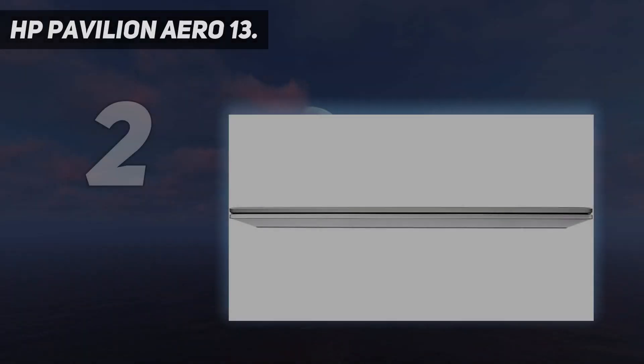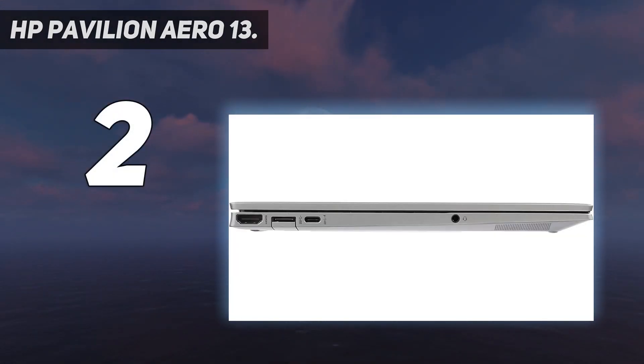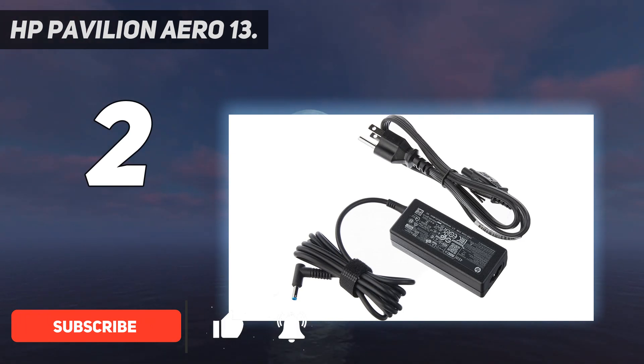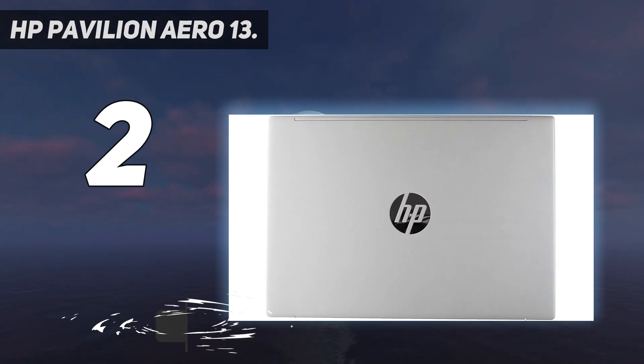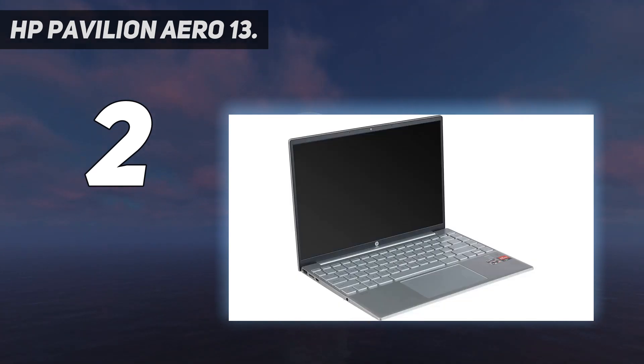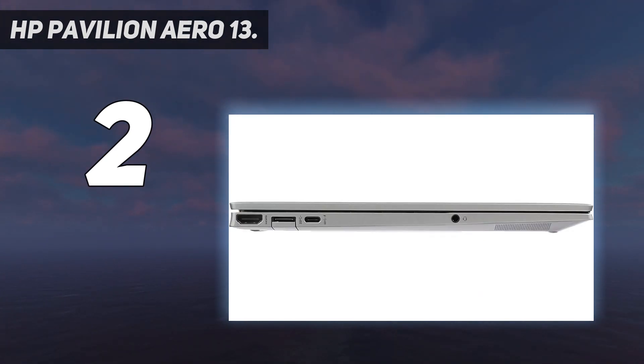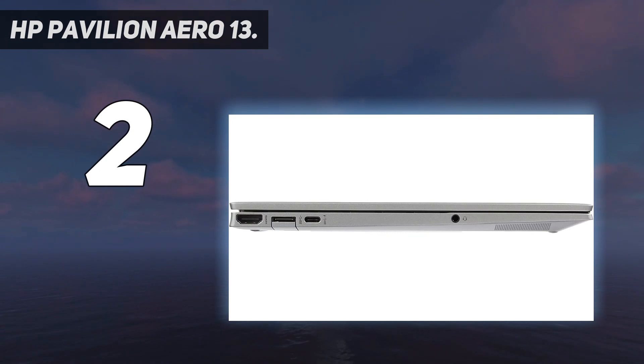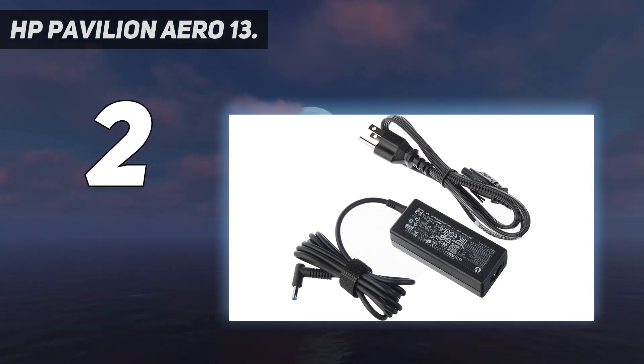Number 2 on my list: HP Pavilion Aero 13. HP works some seriously dark magic with the Pavilion Aero 13, and it's all in the name — Aero. This thing is stupendously light. Even with a powerful AMD Ryzen 5 processor and integrated Radeon graphics, you've got a laptop that weighs in at less than 1kg. Throw in 8GB of RAM and 256GB of storage for all your files and you're onto a student winner. If you have a little spare cash, it's possible to configure the Aero 13 with up to an AMD Ryzen 7 CPU, 16GB of RAM, and a 512GB SSD.